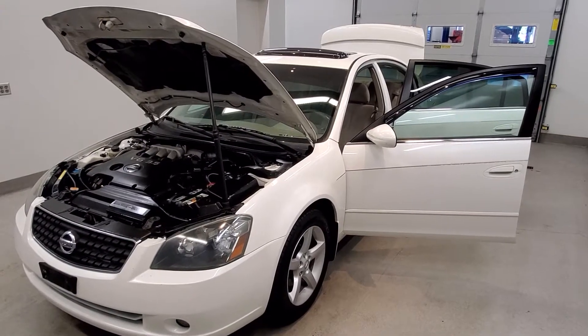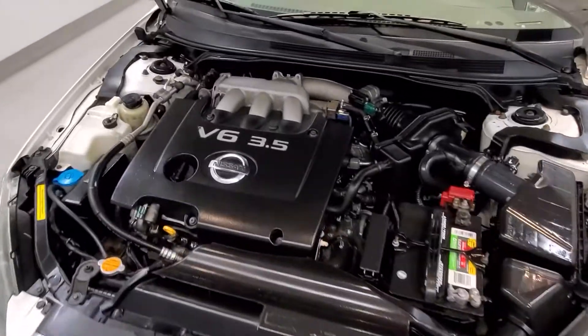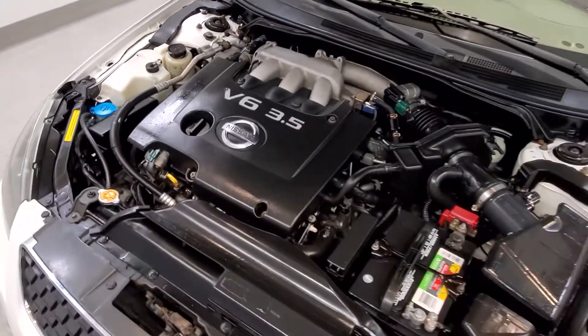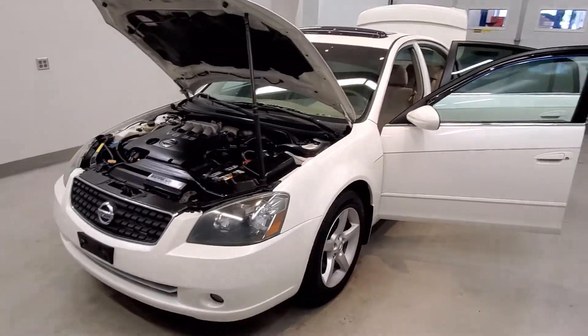This is our 2005 Nissan Altima 3.5 SE. It is one of our bargain vehicles. Comes with a 3.5 liter V6 SMPI dual varycam engine with a five-speed automatic with overdrive transmission. This vehicle is all wheel drive.